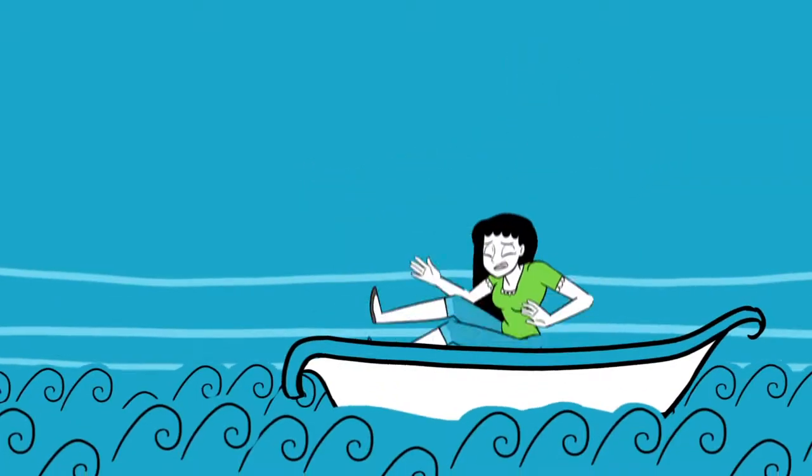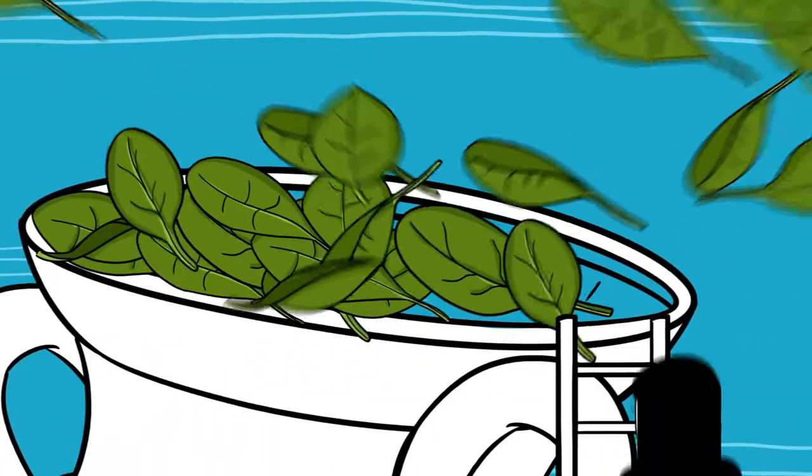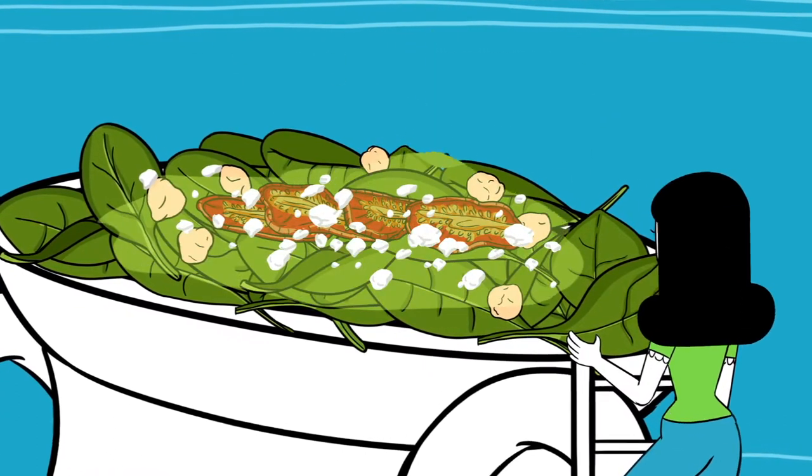Or take a trip to sun-washed Mediterranean with its savory and tangy ingredients: fresh baby spinach, seasoned crispy roasted garbanzo beans, savory sun-dried tomatoes, feta cheese, and lively indulgent Greek dressing.